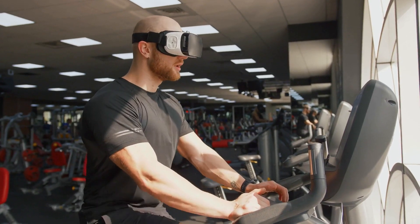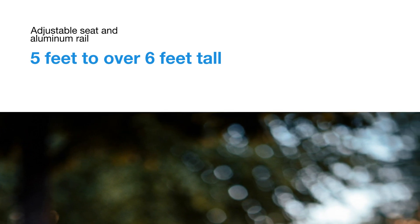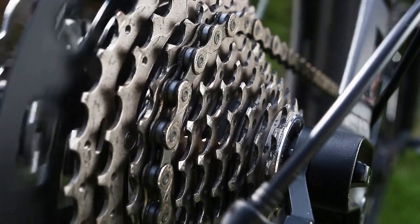Comfort is king with the VR21. The adjustable seat and aluminum rail accommodate users from 5 feet to over 6 feet tall, while the foam padding and ventilated backrest ensure a comfortable ride. The seat's adjustment rail, crafted from aluminum, adds a touch of elegance and strength.